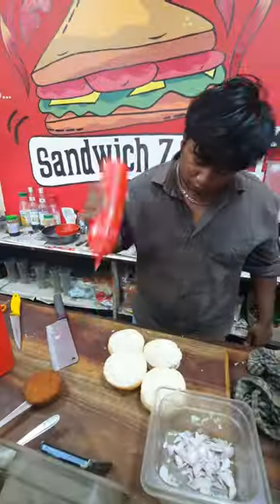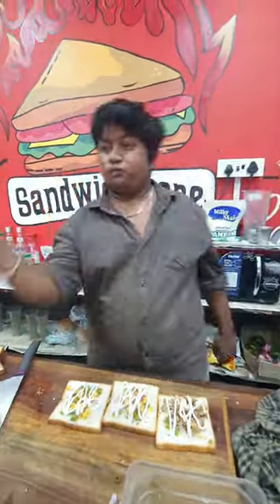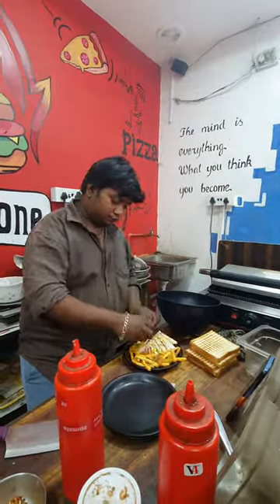We have a Flamin Burger, Mexican Burger, Chicken Sandwich, and a combo water. We are making a mask, and we have a lot of tempered.